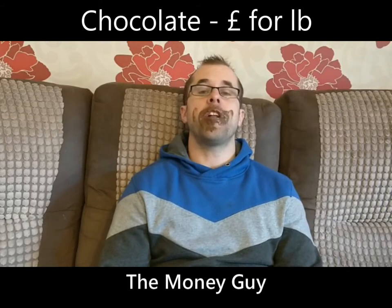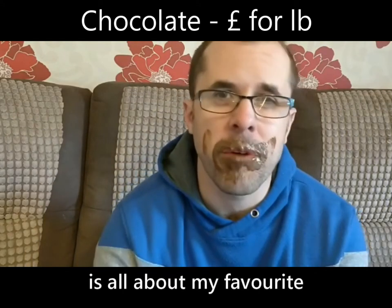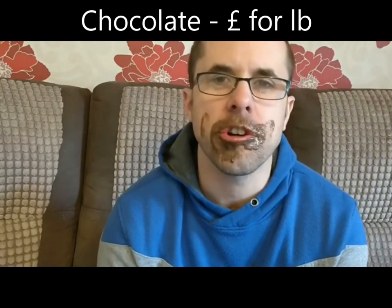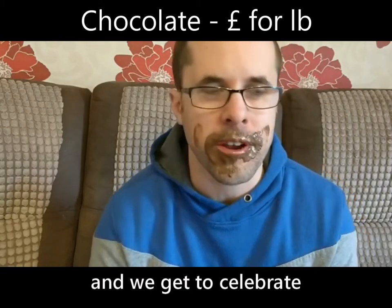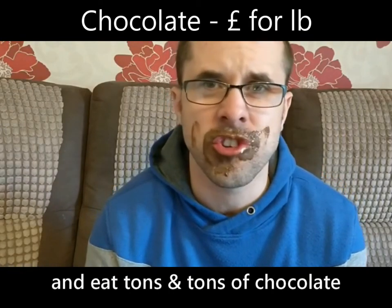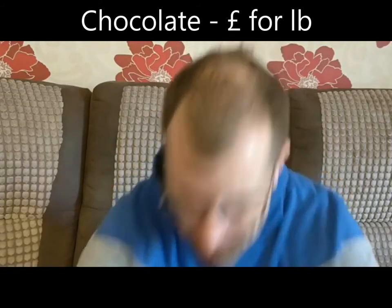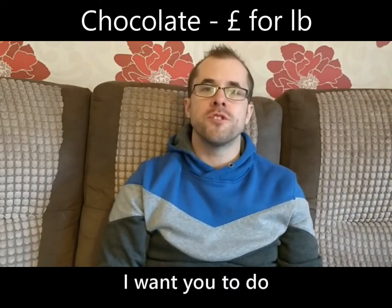Hello, it's me Adam Phillips, the money guy, and I've got a brand new top tip for you this week. This top tip is all about my favorite time of year — Easter! Of course, Easter is here and we get to celebrate and eat tons and tons of chocolate. Right, okay, so Easter is here and what I want you to do...